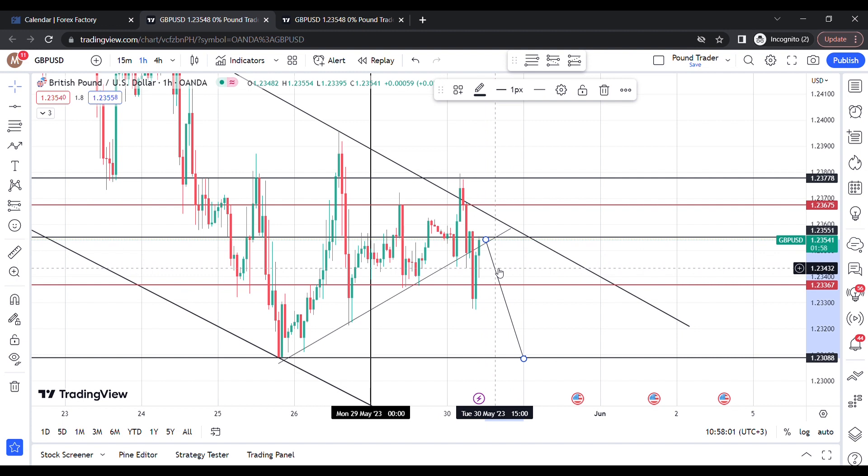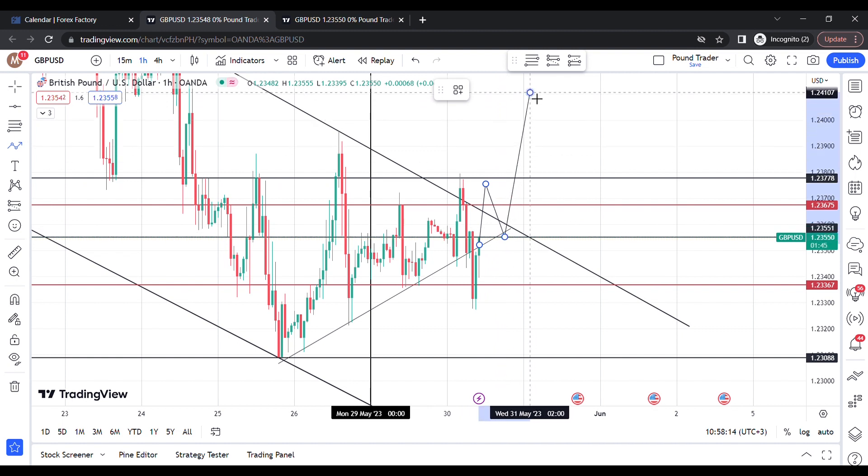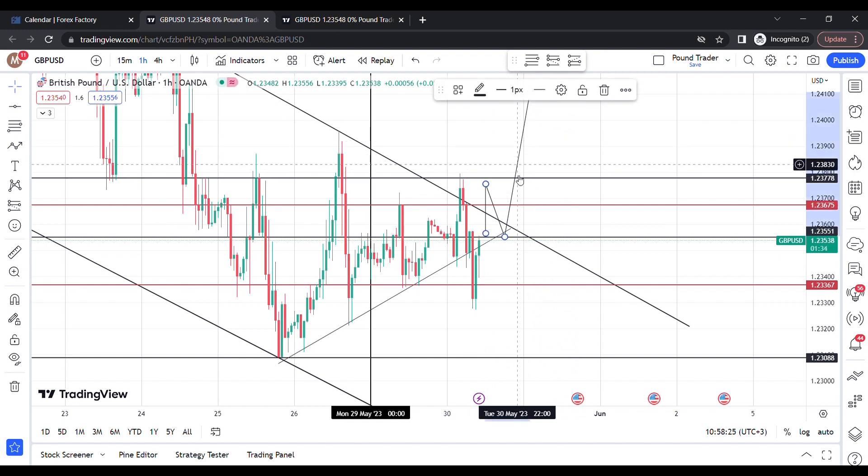If I was looking for a buy, I would probably wait to see if price can break above yesterday's high — this red line here — and maybe come for a retest before taking it up. I'll just be observing today; hopefully I can get something in the next hour or during the overlap. I'm an intraday trader so I try to get opportunities every day — just one setup a day is good for me.